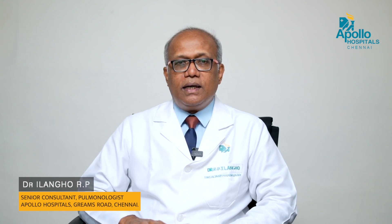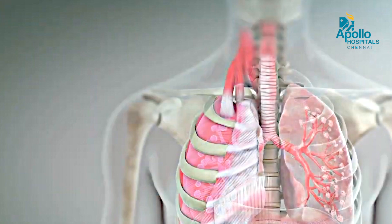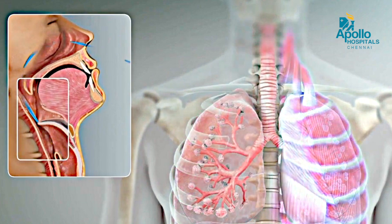I'm going to talk to you about asthma, otherwise called as bronchial asthma. Asthma is a disease of the lungs. On both sides of the chest, with the heart in the center, there are two lungs. Lungs are the organs of respiration, which is taking in oxygen and blowing out carbon dioxide.